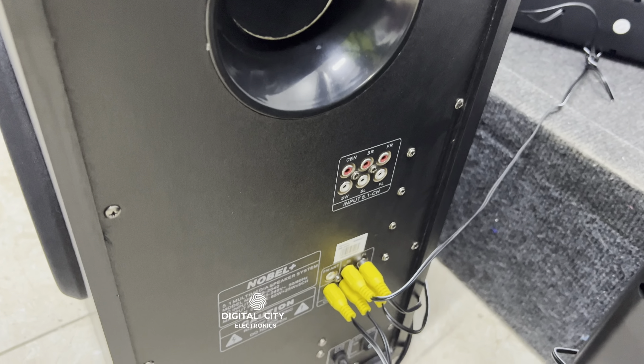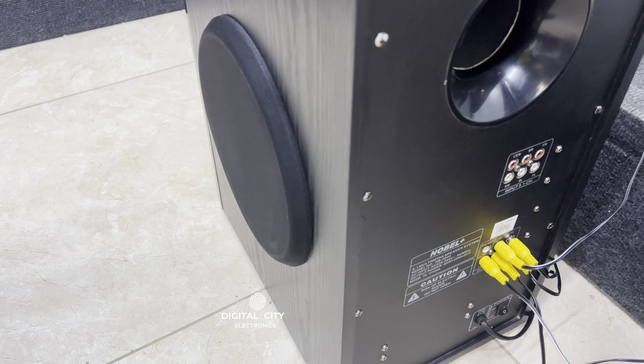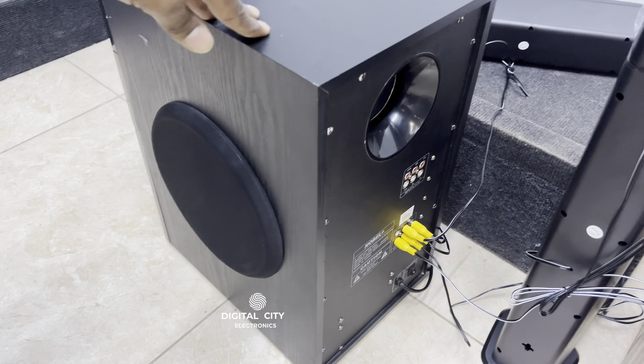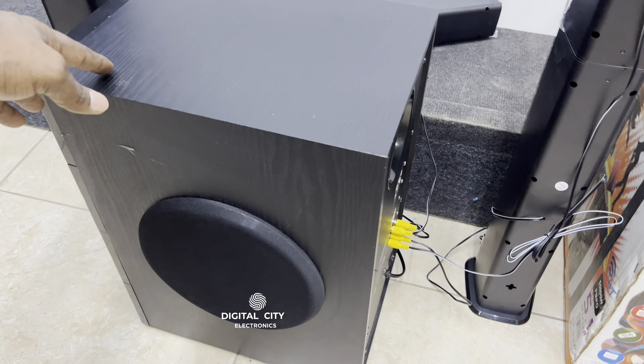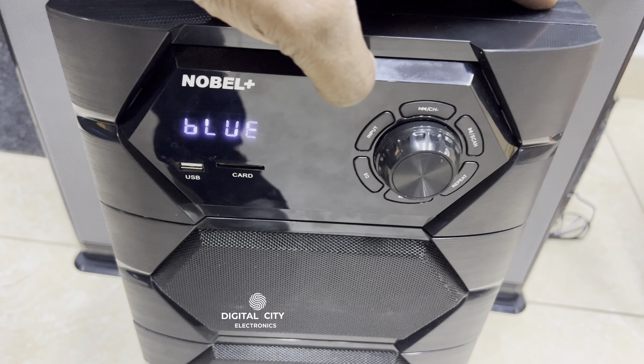Looking at the side profile, you have the subwoofer on the side and also the breather at the back. You'll get five outputs — one goes to the center speaker and also the two tall boys. So it's a 5.1 channel speaker, meaning each of the tall boys has two speakers. You have a very strong subwoofer there.